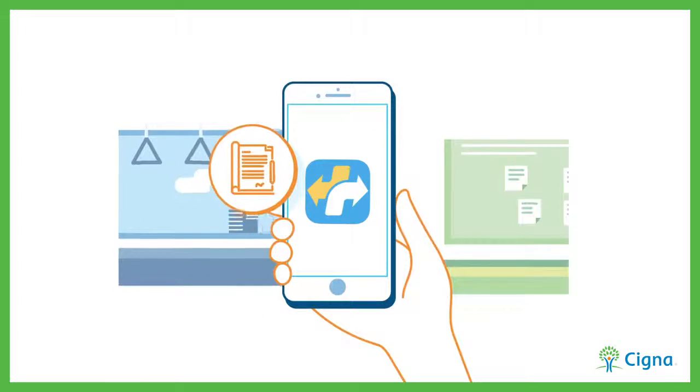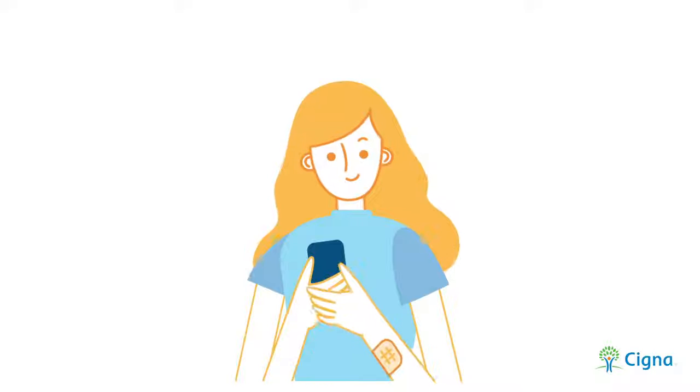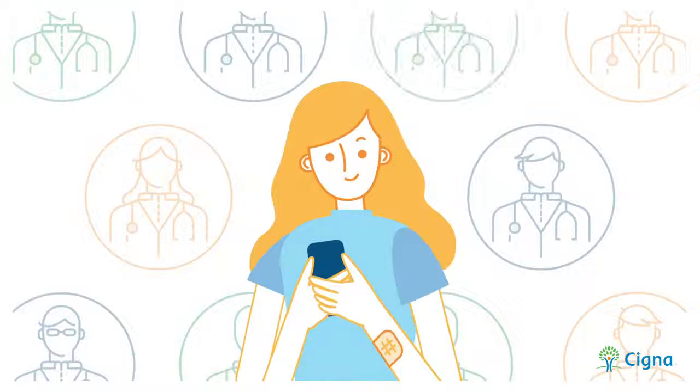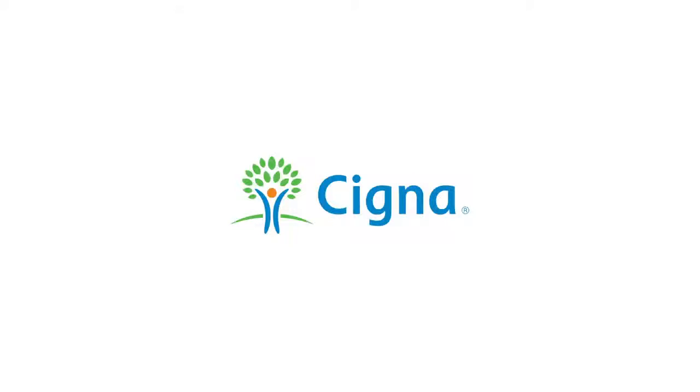With the DoctorNow app, you'll always have instant access to a medical professional for fast and simple advice. Save time and speak to a doctor now, anytime, anywhere.